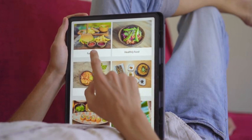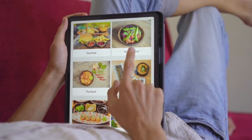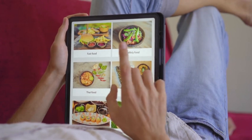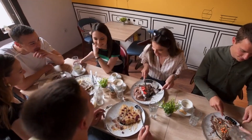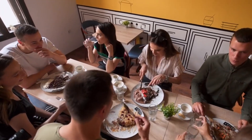Seek support and inspiration from plant-based cookbooks, online resources, and social media communities to discover new recipes, meal ideas, and tips for transitioning to a plant-based lifestyle. Connect with others who share similar dietary goals to exchange experiences and resources.